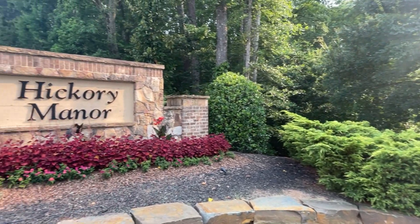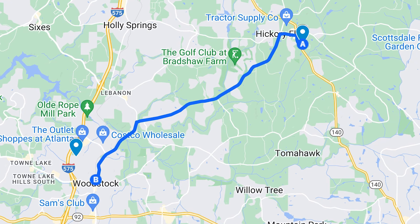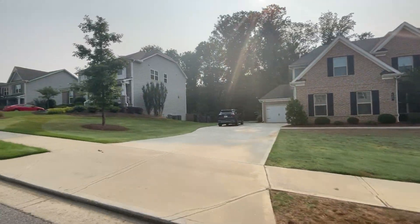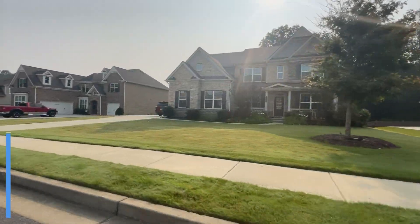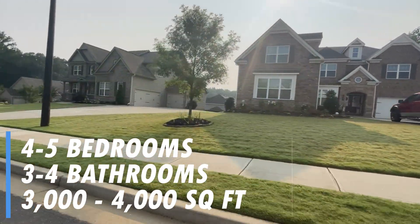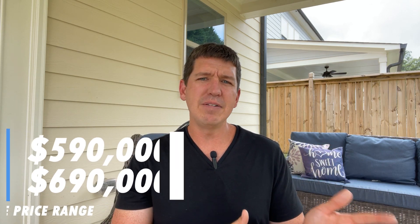Here we have the Hickory Manor neighborhood, located off of Highway 140 or Hickory Flat Highway, right on the northern border of Woodstock — you can throw a stone into Canton, Georgia if you really wanted to. Hickory Manor was built in the late 2010s. You'll find all two-story homes of very similar style, four to five bedrooms, three to four baths, and 3,000 to 4,000 square feet. Average home price is $650,000, with homes ranging from $590,000 up to $690,000.